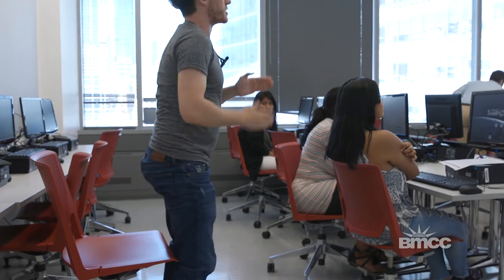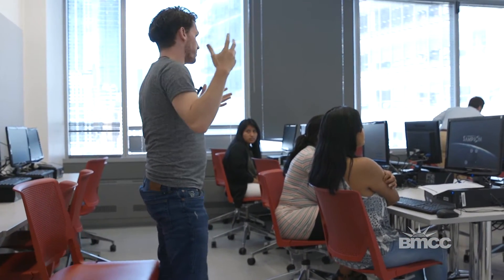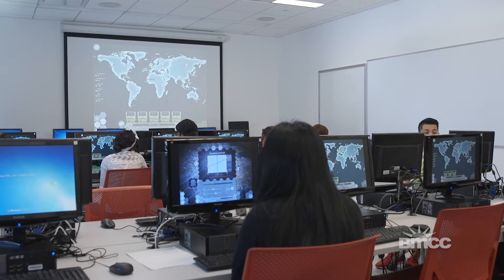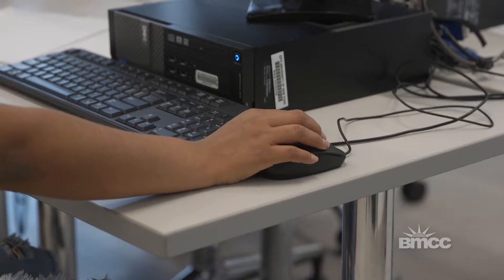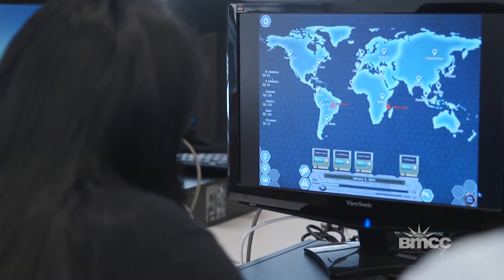Today we were looking at a game called Project Samson, which is about disaster preparedness. The game takes place in the near future, starting in the year 2043 when these disasters begin to hit. You'll see the disasters represented on the map, and we're going to be flying a ship around the world.